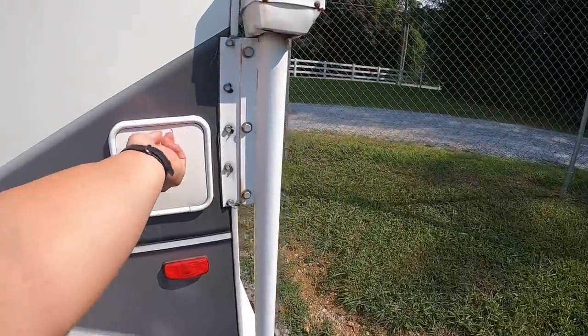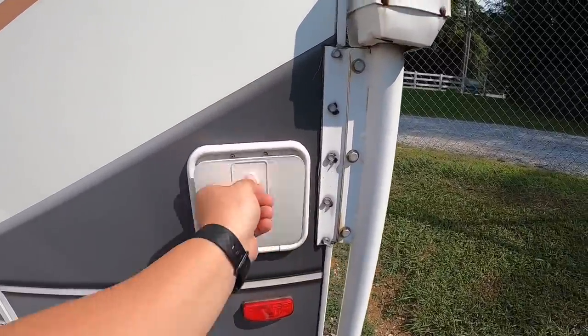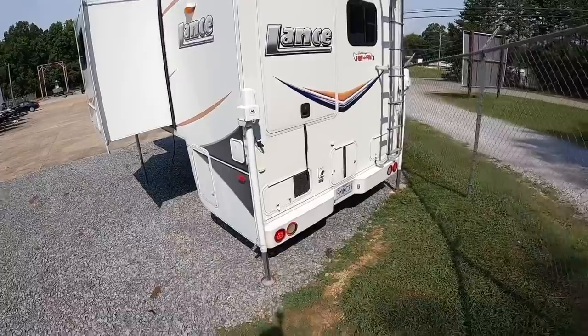Got a sewage hose door — sewage hose comes with it. Probably going to get rid of that before selling it; I don't think anybody else wants to use somebody else's sewage hose.